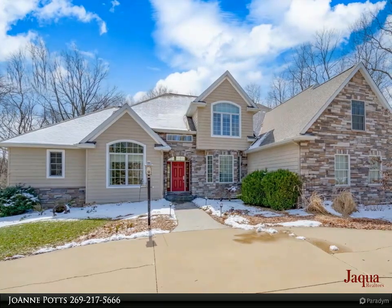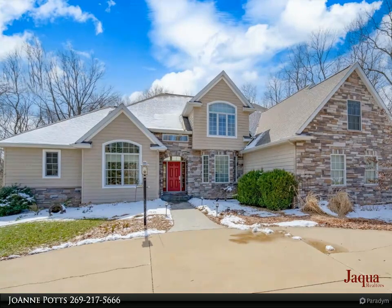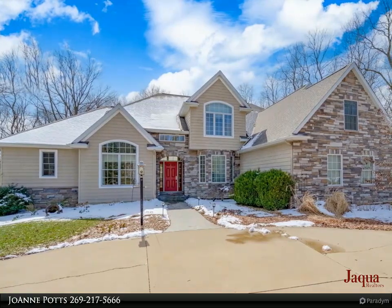This exceptional six-bedroom, four-and-a-half bath home features over 5,000 finished square feet of living space and sits on over an acre of wooded tranquility.